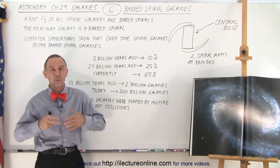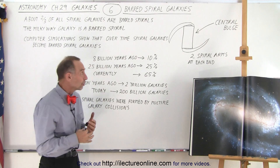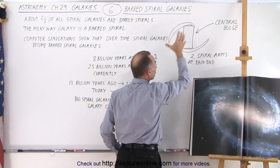Barred spiral galaxies are unique compared to regular spiral galaxies in several ways. One very unique aspect is that they typically only have two spiral arms, one on each end of the bar.